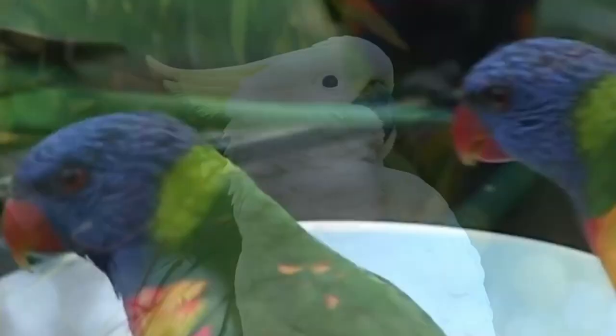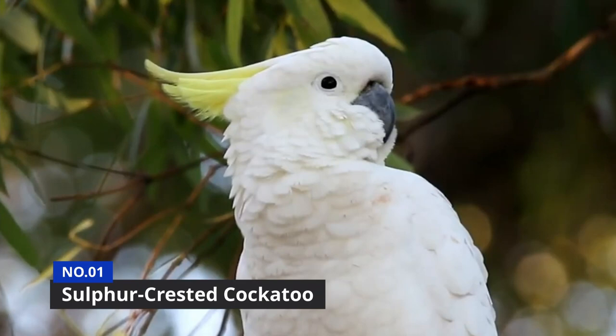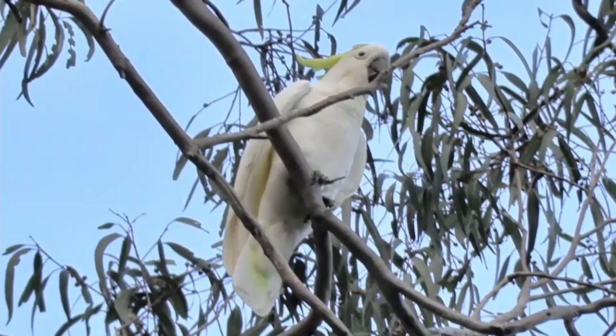Our number one of the top 10 most beautiful parrots in the world is the Sulphur-Crested Cockatoo. Whilst all of our previous entries in this list have featured the most amazing colorful plumage, the Sulphur-Crested Cockatoo really does things differently. In fact, it really only has two colors.